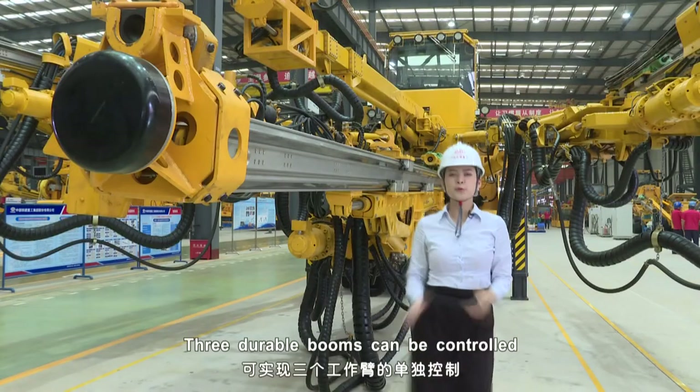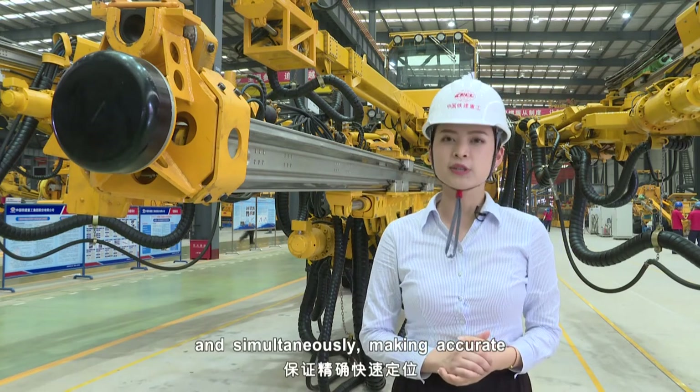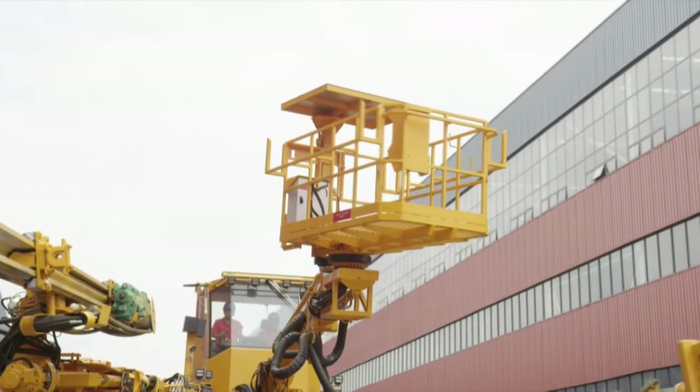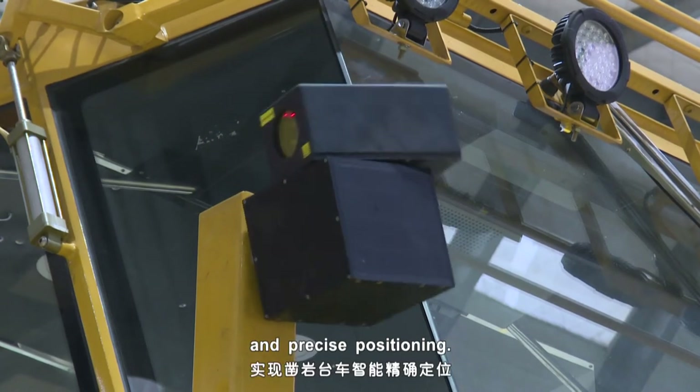Three dual booms can be controlled respectively and simultaneously, making accurate and fast positioning possible. An onboard scanner aids in achieving smart and precise positioning.